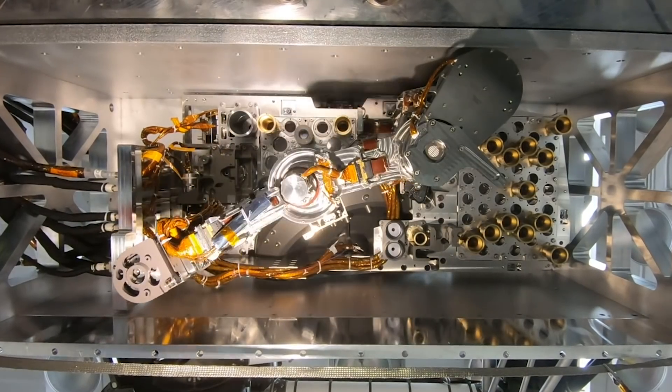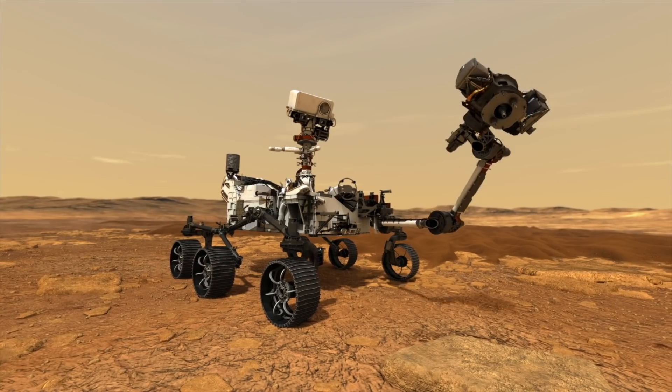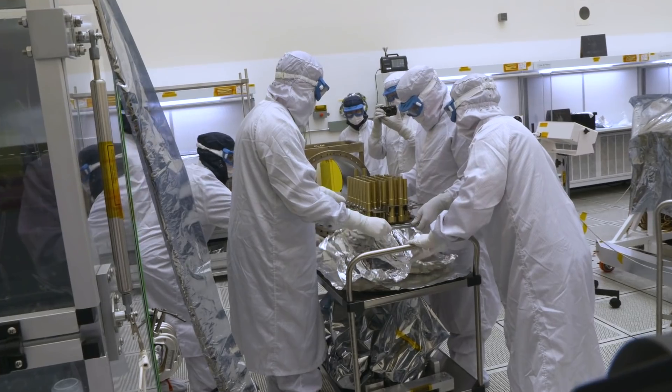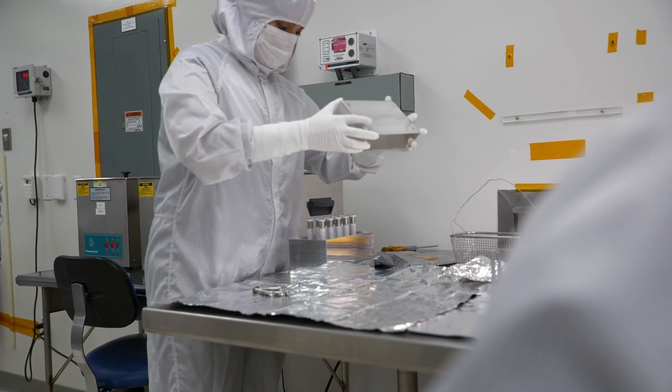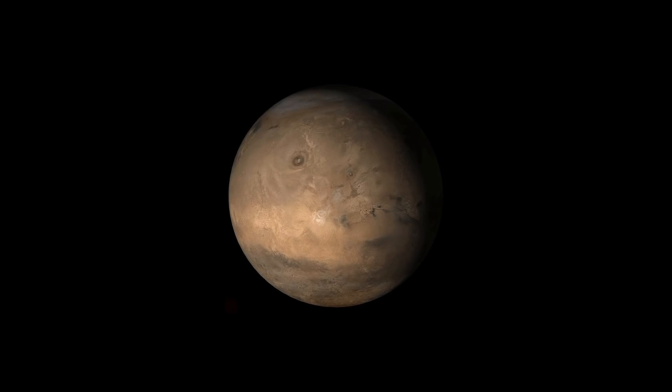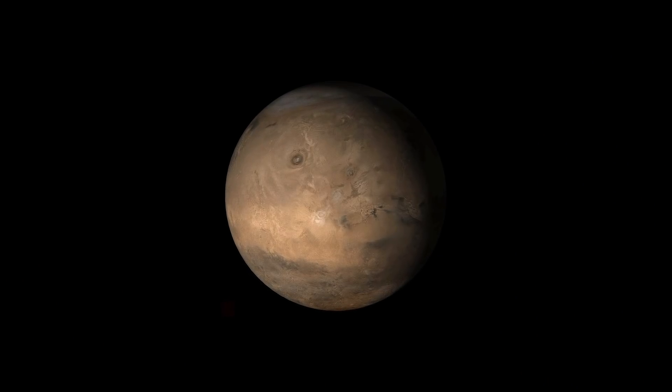The centerpiece is a drilling system designed to dig up samples of Martian dirt and prep them for a second mission — one that will return them to Earth for study. They're looking for hard evidence that Mars once harbored life, and that raises a whole new set of challenges.